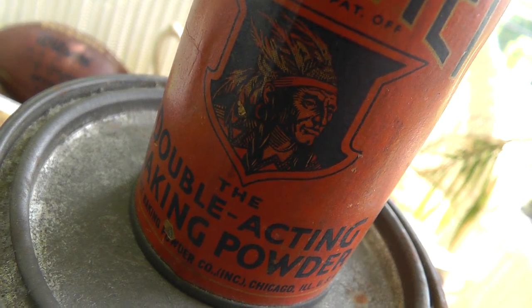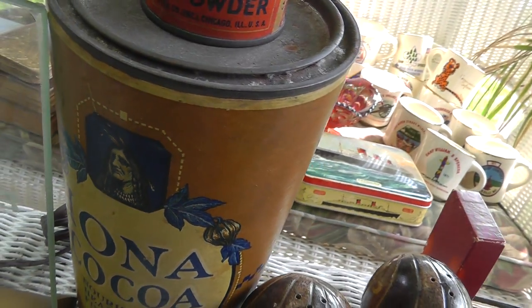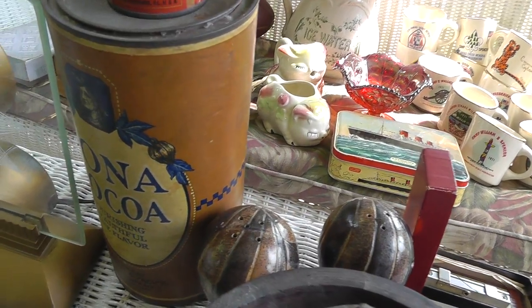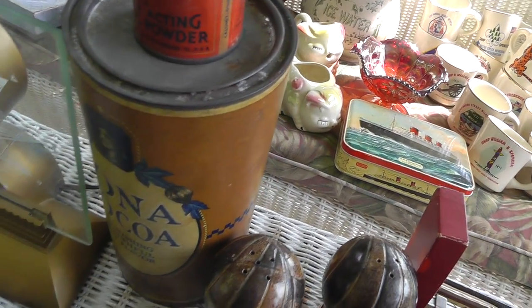Calumet baking powder with a nice picture on there. And Iona Coco — nice big tin with an Indian chief on it. That was $10 for the pair of them.